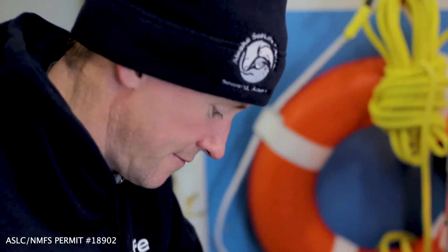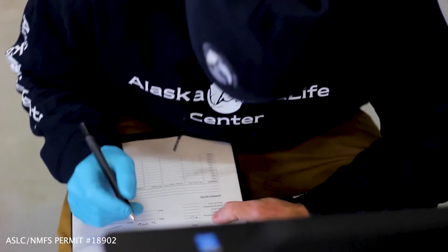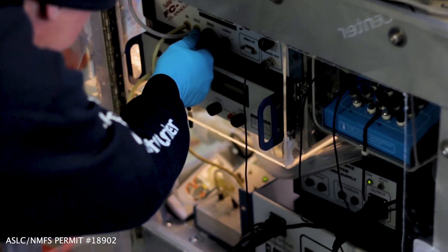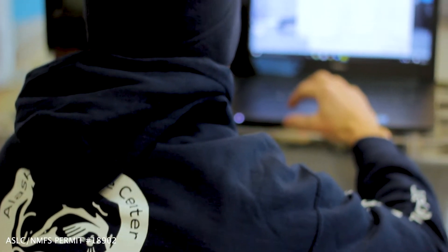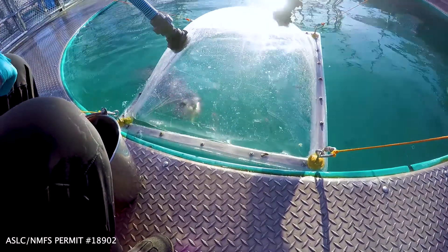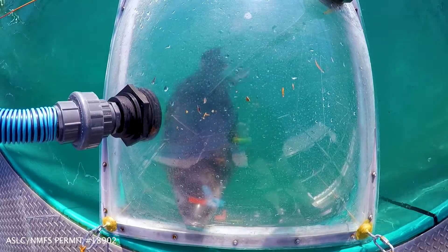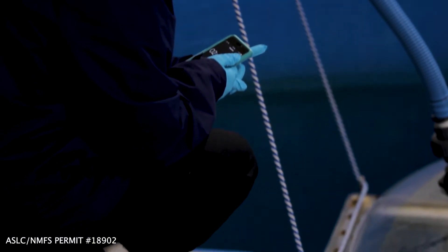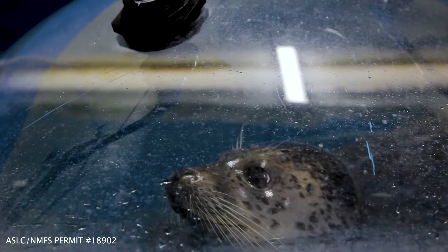We have an idea of how much a whole day in the life of a seal costs. When we know that information, we can use it to answer questions like: what are the consequences of sea ice loss in the Arctic? Maybe those seals will have to dive deeper or swim further to find their food. We can use our studies here in the lab to understand what type of effect that will have on an individual seal trying to make it through the day.